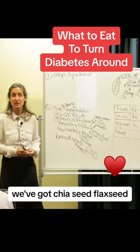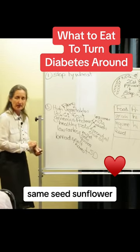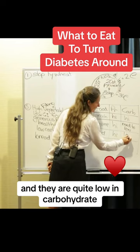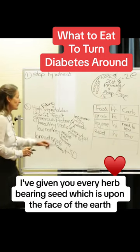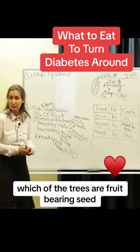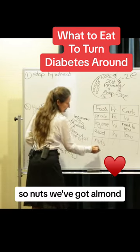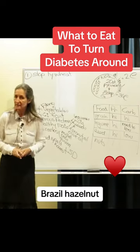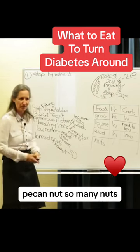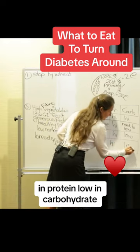Seeds — what's a seed? We've got chia seed, flax seed or linseed, sunflower, pumpkin seed. Seeds are high in protein and quite low in carbohydrate. And God said, 'I've given you every herb-bearing seed upon the face of the earth and every tree in which the trees are fruit-bearing seed' — a fruit-bearing seed is a nut. So nuts: almond, Brazil, hazelnut, cashew, walnut, pecan nut, macadamias — so many nuts. Nuts are high in protein, low in carbohydrate.